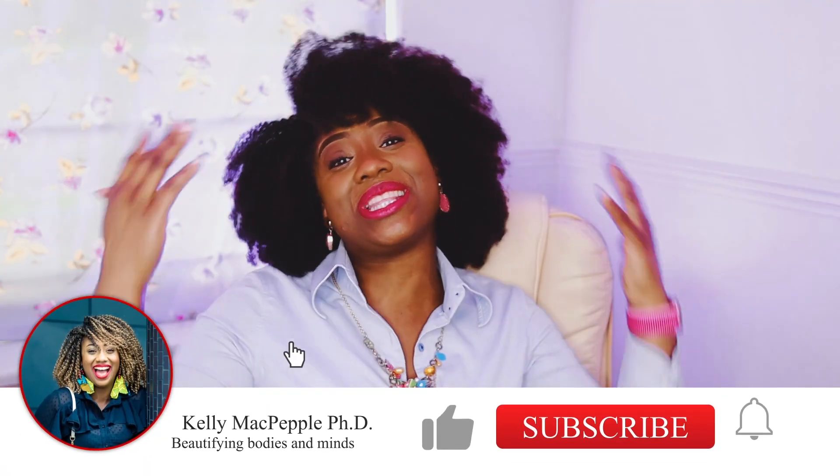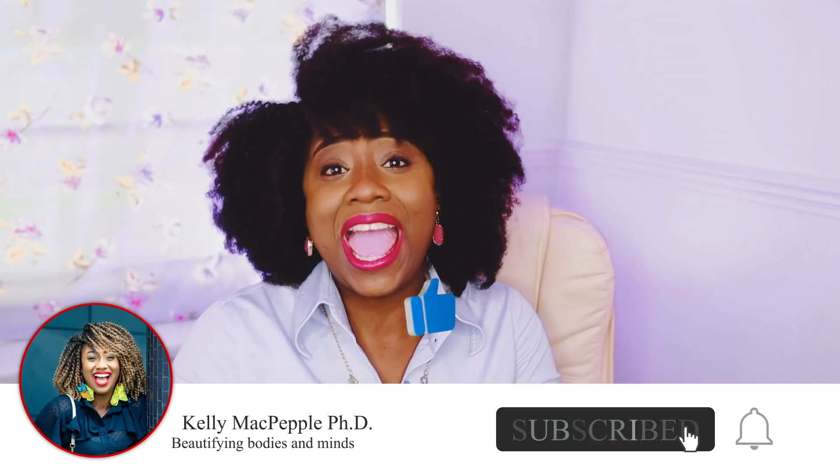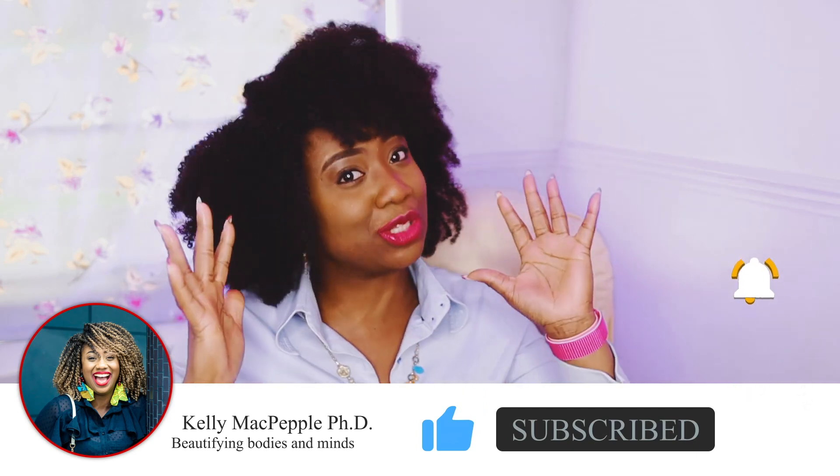Welcome to the Style of Success. I am Kelly and this is the right channel for you if you want to transform your mindset with success tips and you want to transform your body through style. Today I want to talk about how to time block and actually get more work done.